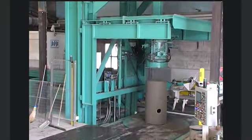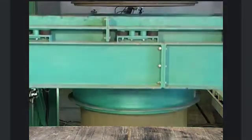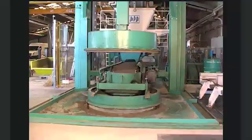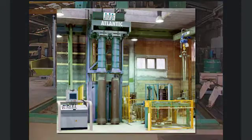The product range of the Atlantic covers dimensions from DN300 up to DN2000 with a product height of up to 2500 mm. The production line, for single or double production, requires little space and can be tailored to fit the given area.